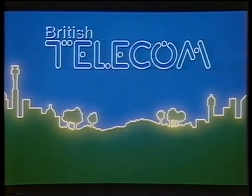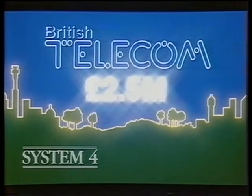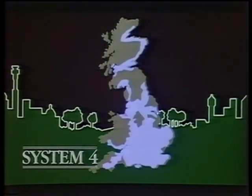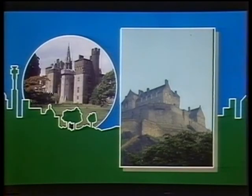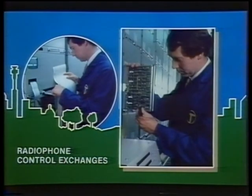British Telecom are investing a massive £2.5 million in System 4 over the next 12 months. The money will improve the service dramatically. First, it means better coverage — System 4 already extends a long way into rural areas, well beyond any other mobile system. New investment into additional transmitters will extend the coverage still further into more remote areas, as well as filling gaps in the existing network. Scotland and Wales in particular will benefit, with new radiophone control exchanges, or RCEs, in Cardiff and Edinburgh.